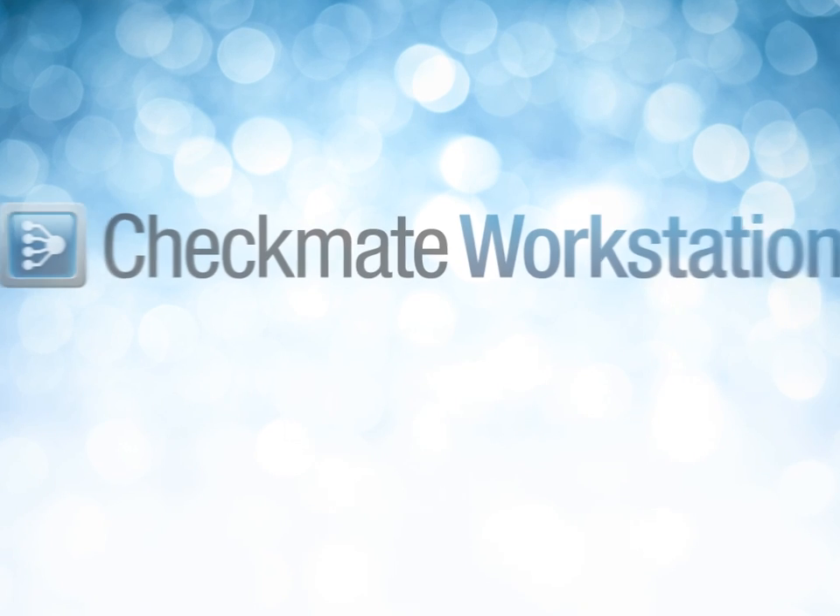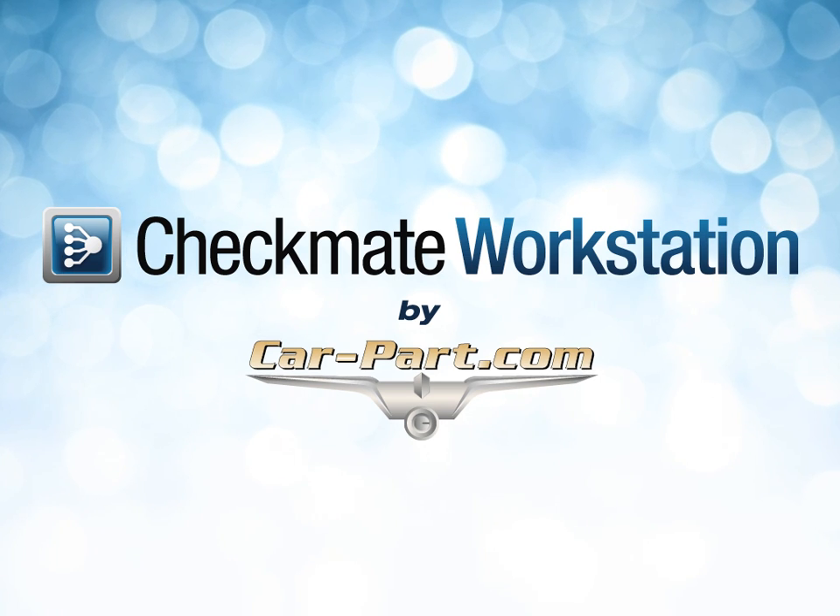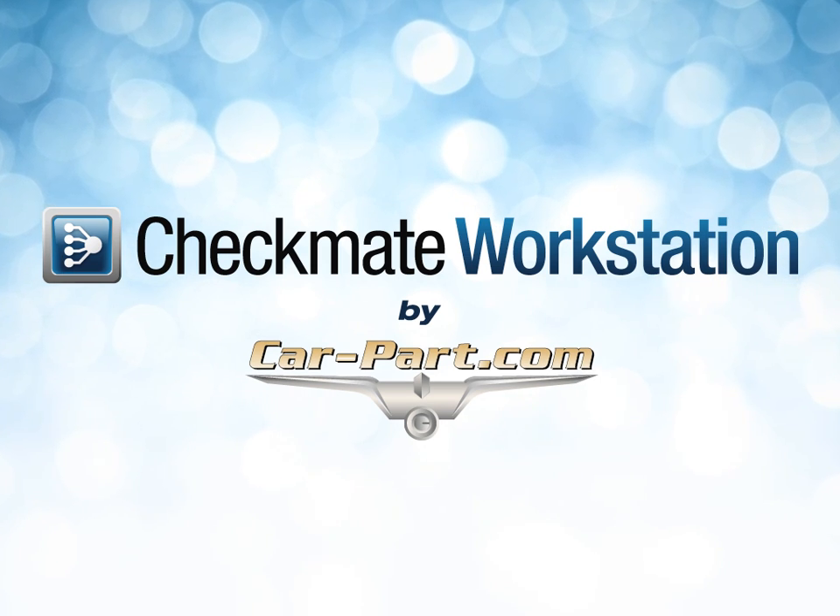In addition to these new products, Checkmate Workstation also integrates CarPart Reports, Order Tracker, BidMate, and PartMate.